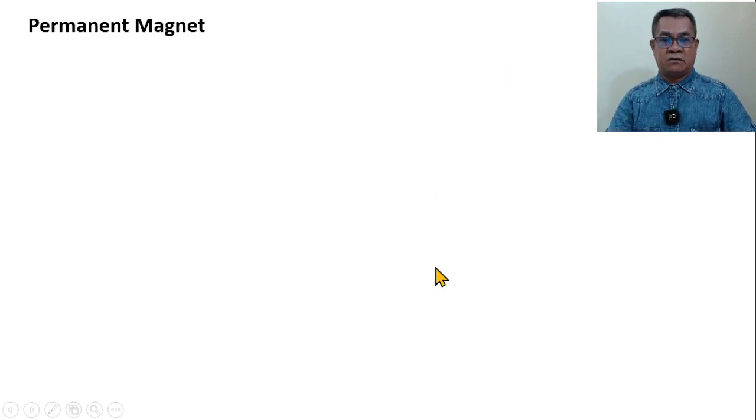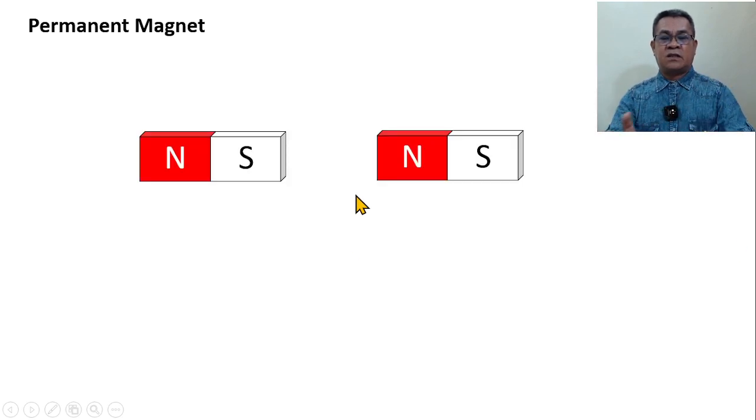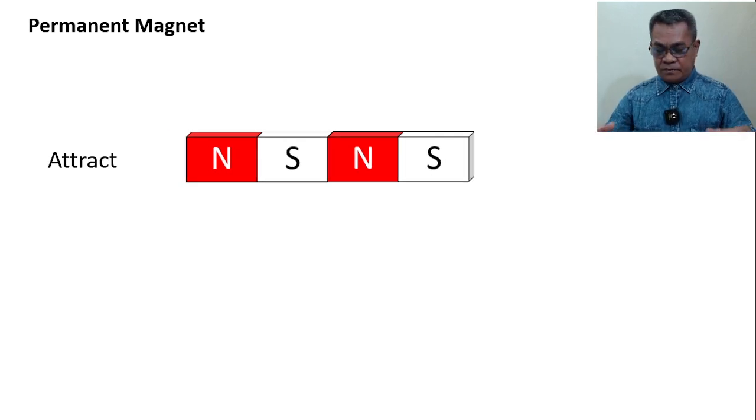Let's consider the permanent magnet. If we have a magnetic material — we observe this since childhood — one end is north and the other is south. If we have another magnetic material with a north and south, and let the north face the south, according to theory the two will attract. And if you perform the experiment, it's true. If the two materials are attracted to each other, it means opposite magnetic poles are facing each other — the north is attracted to the south.